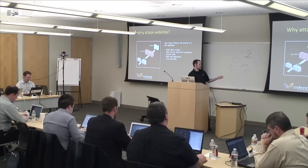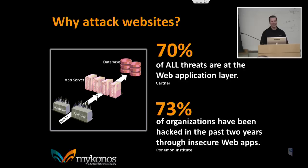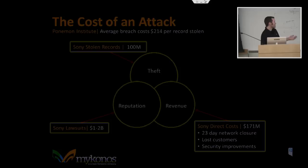Attackers hack websites because it's low-hanging fruit and they don't have to deal with the network perimeter. Gartner posits that 70% of all threats are at the web application layer, and 73% of organizations have been hacked in the last two years through insecure web applications. Even if those numbers are overestimated, this is still a serious problem that needs to be dealt with.